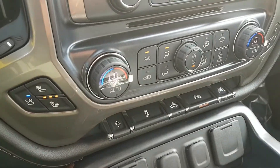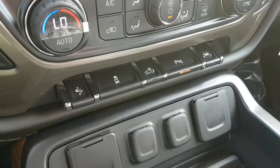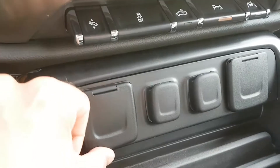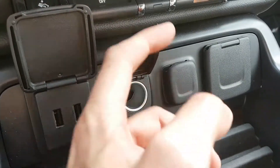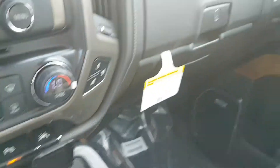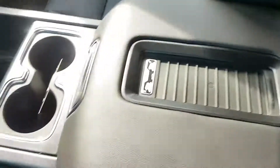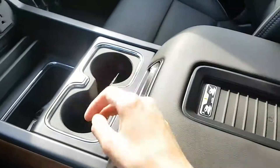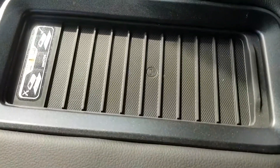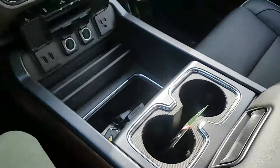Dual front zone climate control, front heated and cooled seats, power adjustable gas pedal, stability control, rear park assist, and lane keep assist. These here are alternate auxiliary input options. We've got a side locking storage compartment, a large flow-through center console with cup holders and storage — tons of storage inside this space. More auxiliary input as well.